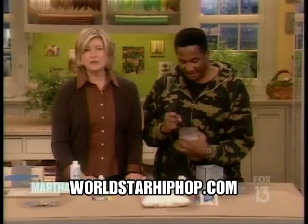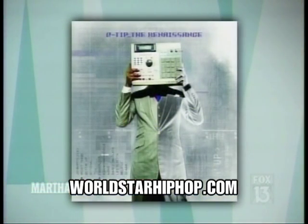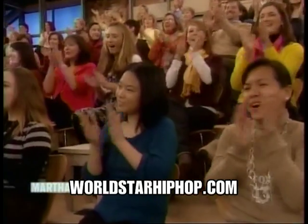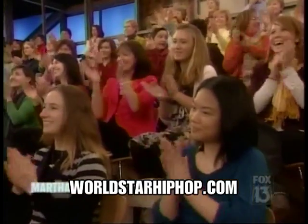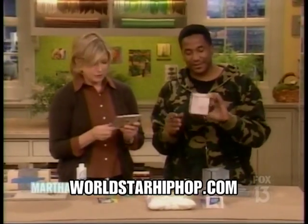Be sure to pick up a copy of Q-Tip's CD, The Renaissance. Everyone in the audience is going home with a copy! Great cover, great back cover. We'll be right back. Oh, who took the picture?